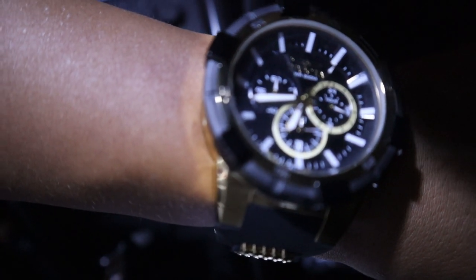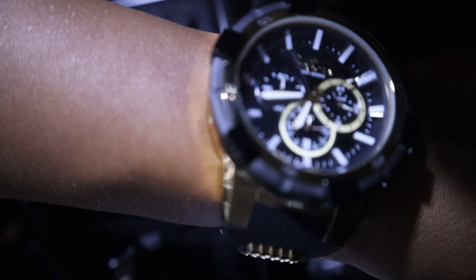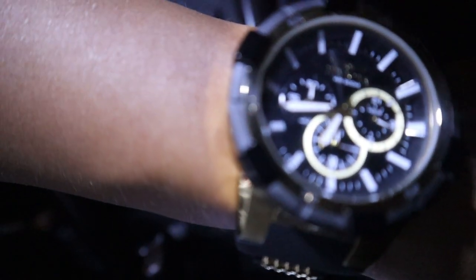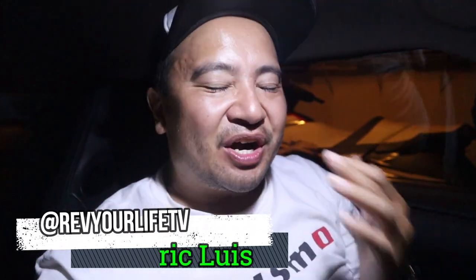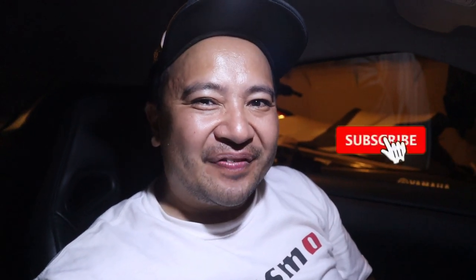Hi y'all, welcome to another vlog of Rev Your Life TV. It's actually 6:40 right now, and who am I to break Cars and Coffee tradition by not waking up y'all? So it's about to be cold start time. Before we get started into the action, go ahead and hit the subscribe button and turn on post notifications so that once we have more content via Rev Your Life TV, you'll be the first to know.